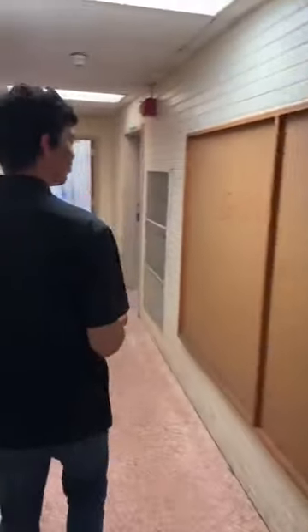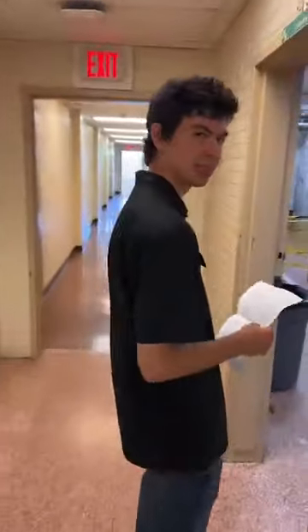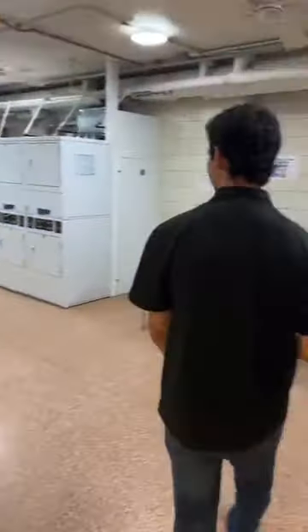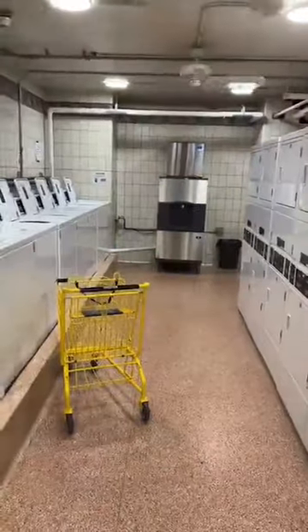So what are you majoring in? Business — finance. This is our laundry room, and there it is — there's the ice machine right there!